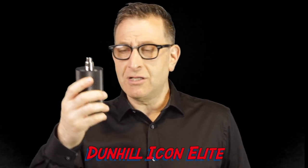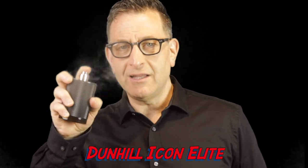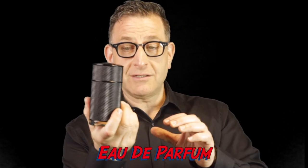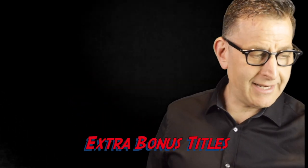Next on the list: Dunhill Icon and its flanker Dunhill Icon Elite. This is an oud and leather fragrance — sophisticated, geared toward a more mature crowd, 28 and up. It could be called 'Father's Day in a bottle.' It's classy, elegant, spicy, and fresh, with woods and oud. It's an eau de parfum concentration, long-lasting, and very well priced online.